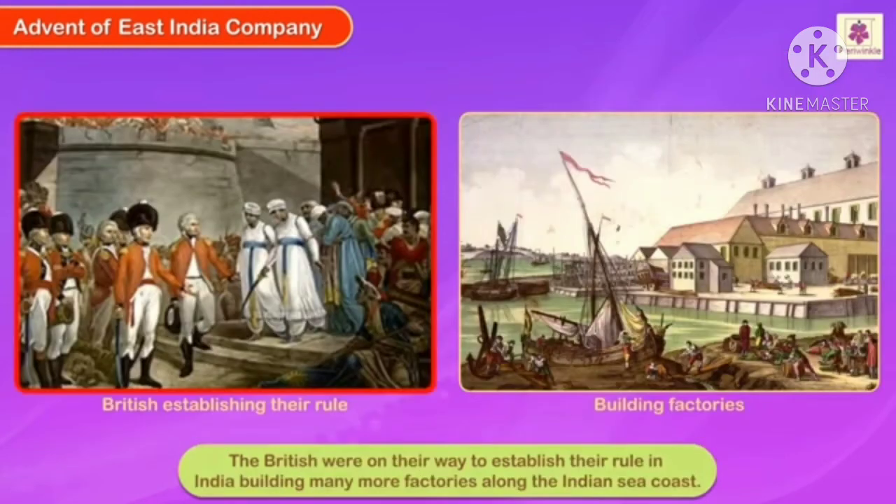By the next century, the British were on their way to establishing their rule in India, building many more factories along the Indian sea coast.